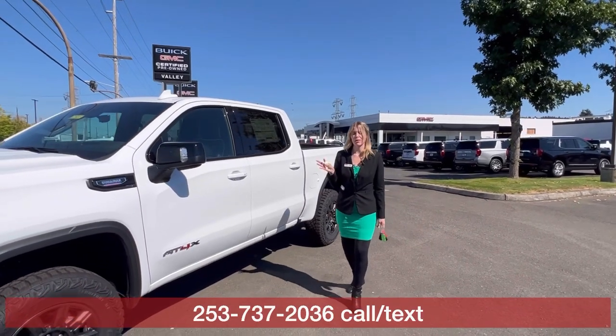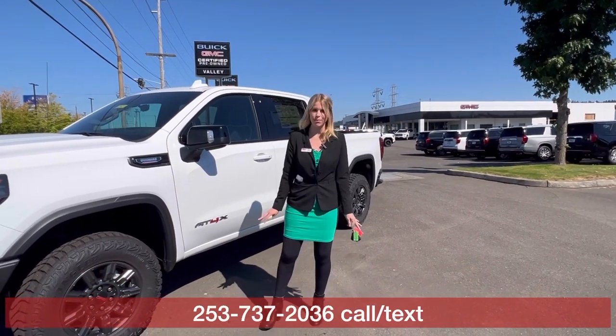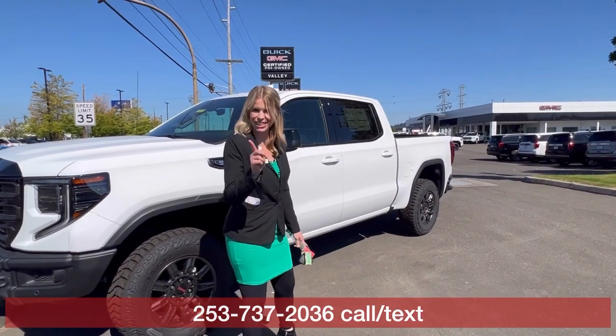I'm really excited to meet and work with you, so please feel free to call, text, or email me with any questions you have. I'll see you soon.